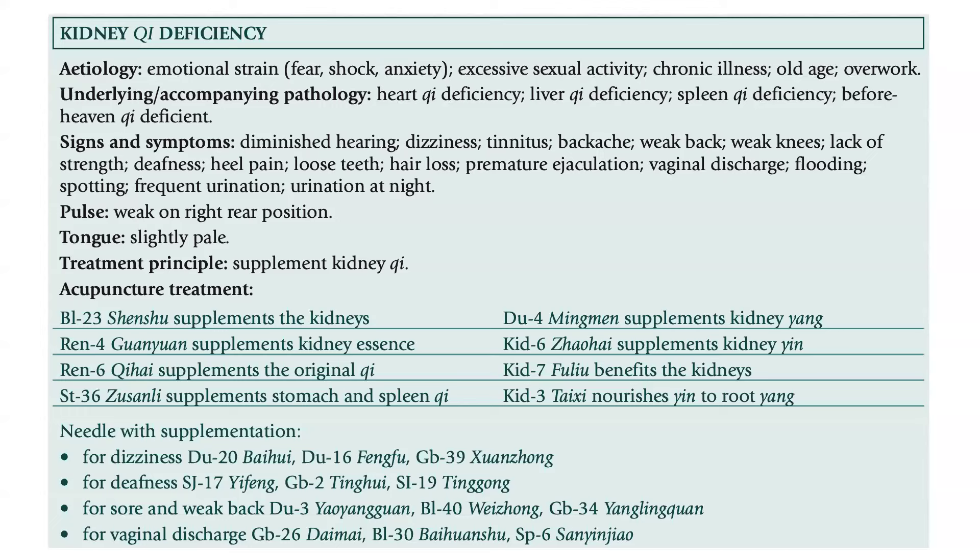Signs and symptoms include diminished hearing, dizziness, tinnitus, backache, weak back, weak knees, lack of strength, deafness, heel pain, loose teeth, hair loss, premature ejaculation, vaginal discharge, flooding, spotting, frequent urination, and urination at night. The pulse is weak on the right rear position, and the tongue is slightly pale.